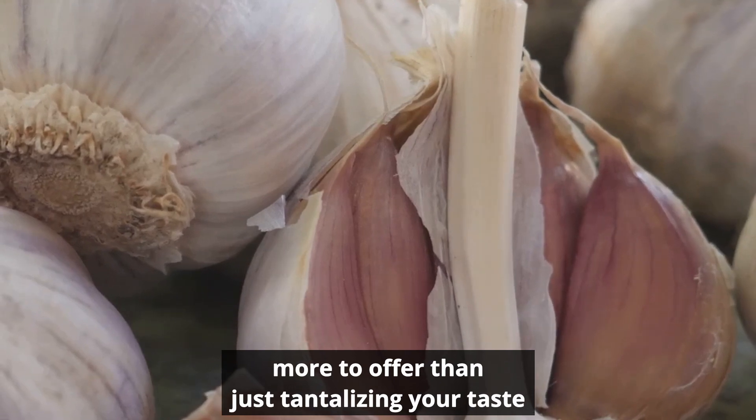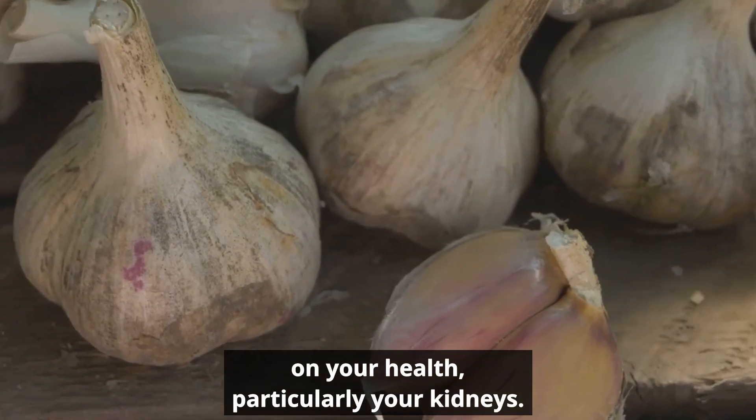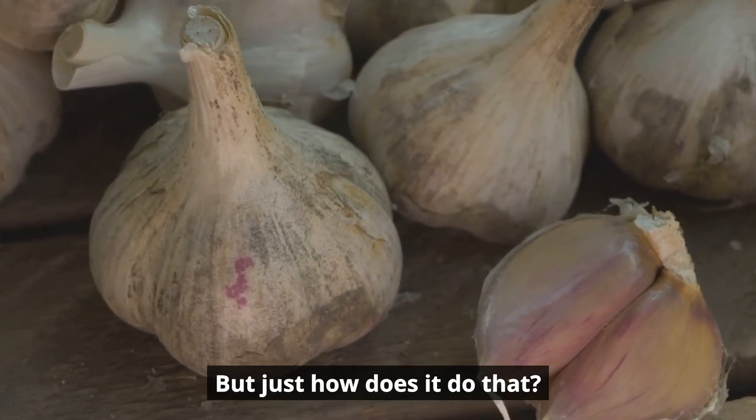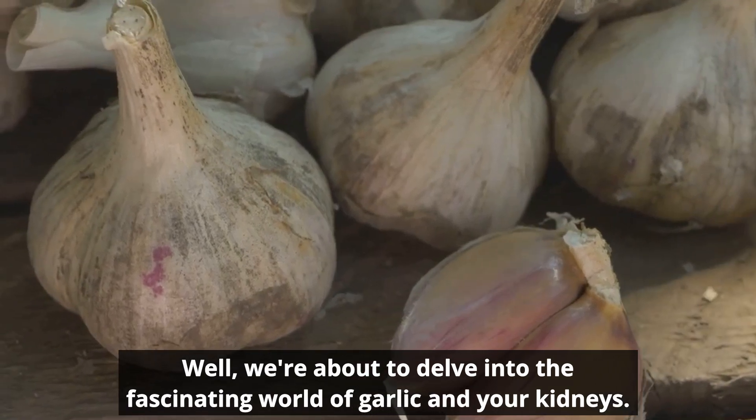It's a small ingredient with a big impact on your health, particularly your kidneys. But just how does it do that? We're about to delve into the fascinating world of garlic and your kidneys.